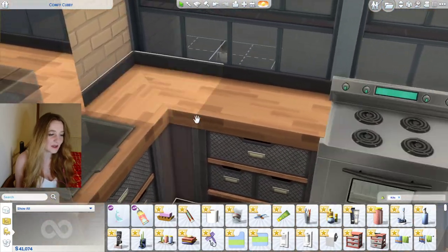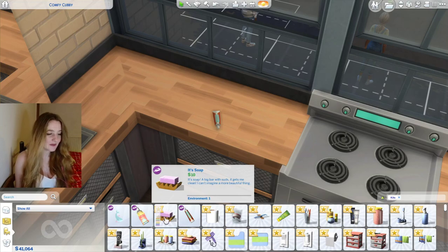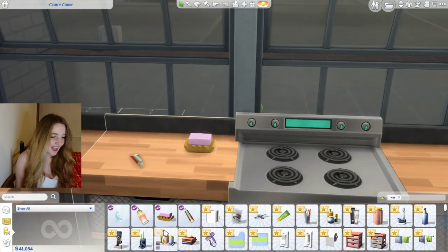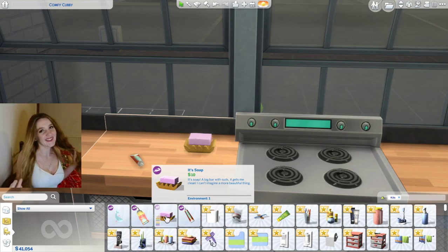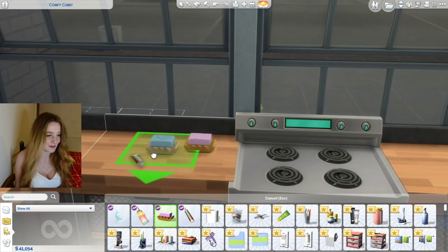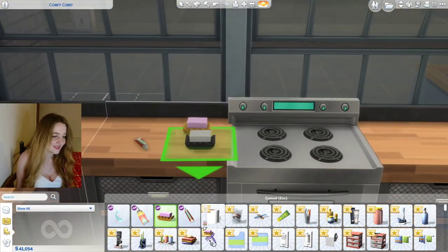Let's go down to the bigger bathroom — I feel like I need more surfaces to put this on. Then there's this — it's soap, it's a big lump of soap. Oh my god — it's a big lump with knobs, it's got the juice — it's the corn meme! The description says 'it's got the cleaning potential, I can't imagine a beautiful thing.' I love it. I love that the Sims team have the same sense of humor.